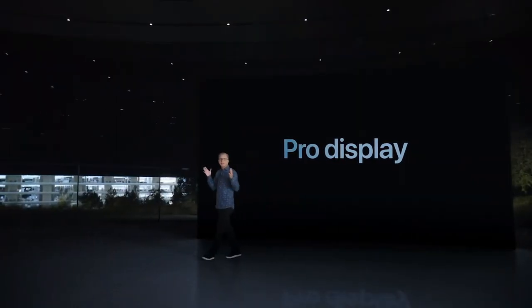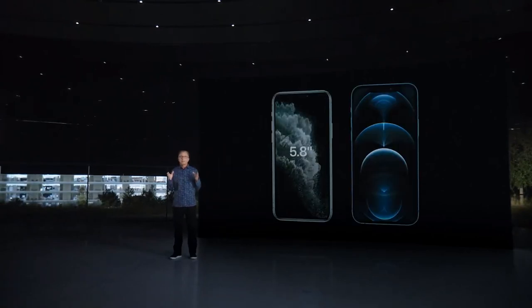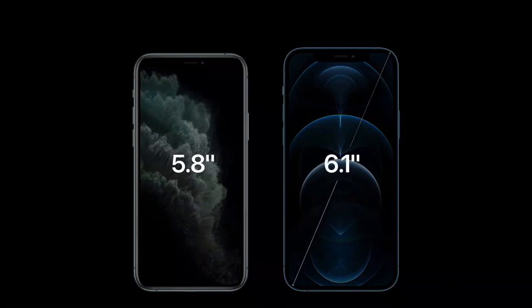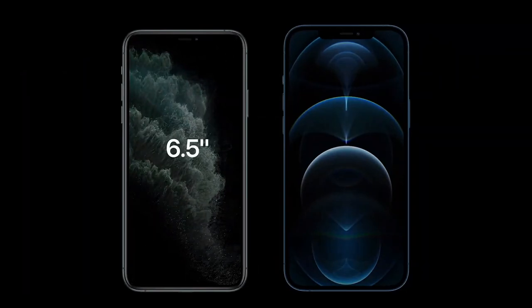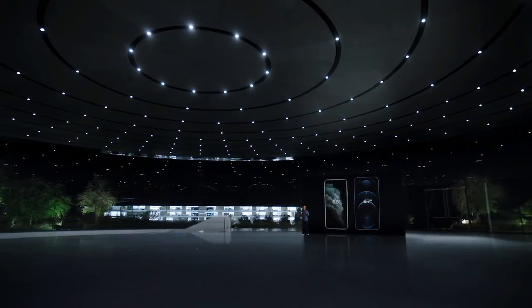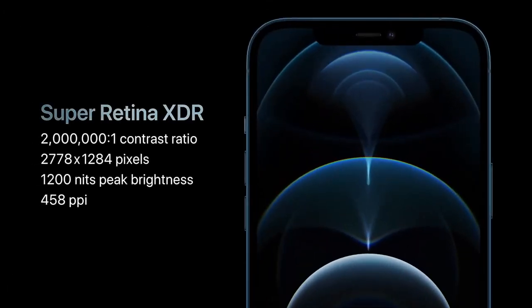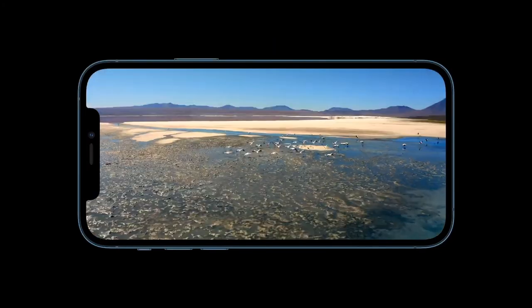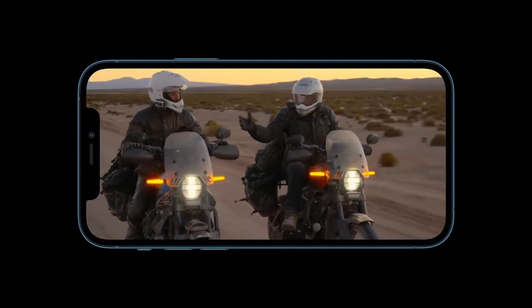iPhone 12 Pro features our industry-leading Super Retina XDR displays. We were able to go from today's 5.8-inch to a much larger 6.1-inch display. And iPhone 12 Pro Max increases from today's 6.5-inch to a more expansive 6.7-inch display. We were able to grow these displays but keep the form factors nearly identical. This is the largest display ever in an iPhone, with our highest resolution, featuring nearly 3.5 million pixels. HDR video comes to life, and high-resolution HDR movies and TV shows that you stream over 5G will look amazing.